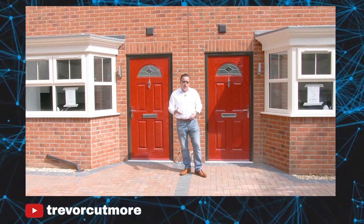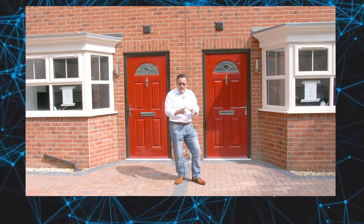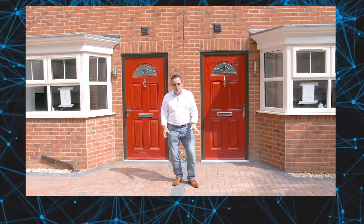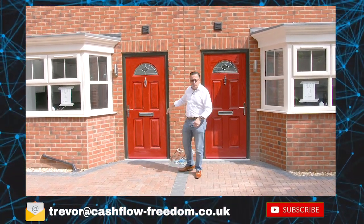My name is Trevor Cutmore. Welcome. We have now finished these properties. Many of you have actually been here a few times and seen these properties in different stages — when we put the foundations in, when we had the bases and the timber framed houses. Remember the brick skin on the outside — you've seen it grow.